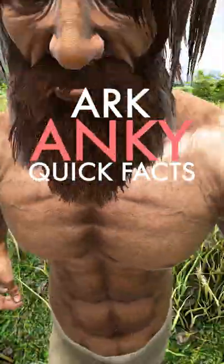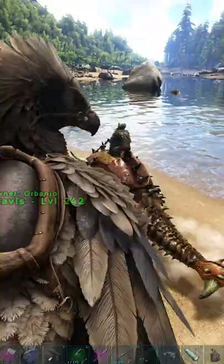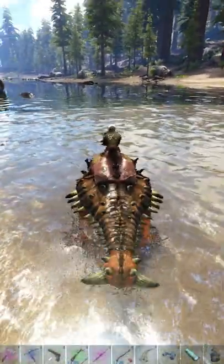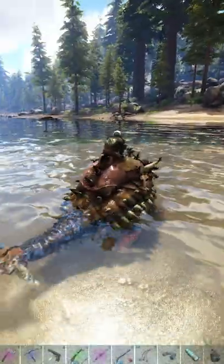Here's some quick facts for the Anki. An Anki can actually swim faster than it can run. This makes it good for getting stuff like oil from underwater. You can level up its oxygen to make it swim even faster too.